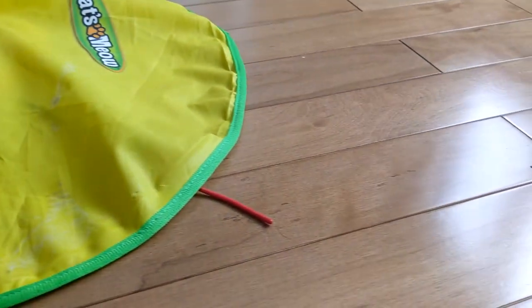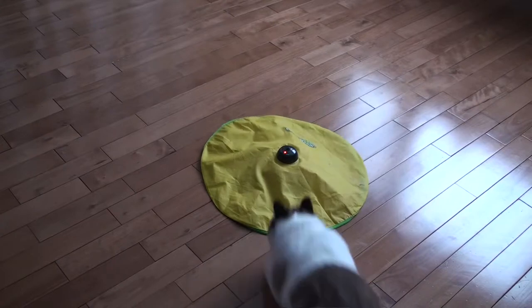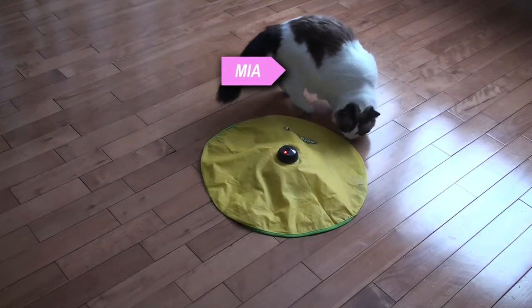Even with the auto shut off, this thing is a battery hog. Using three C-type batteries, I feel like I'm constantly replacing them.